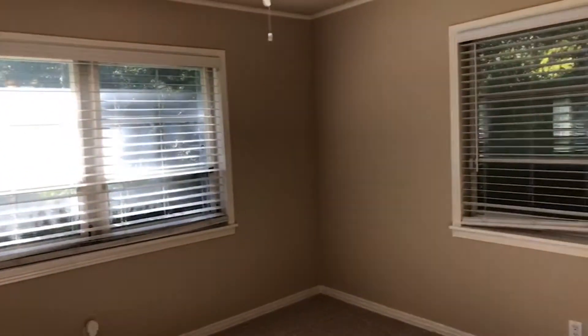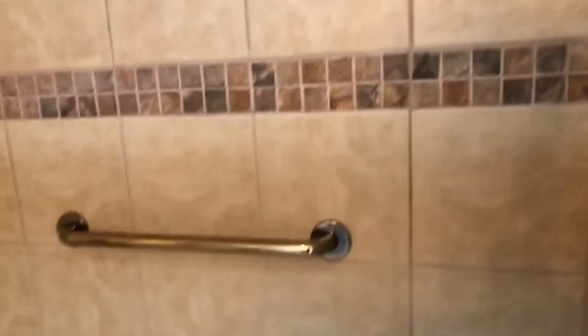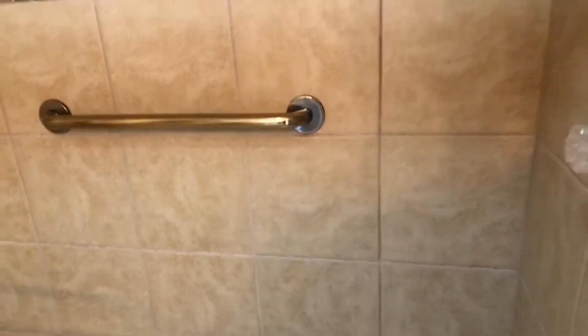It's a corner room, so you have two windows. There's an updated bathroom right here — it's cozy but it has an updated shower with sliding glass. Nicely done, really.